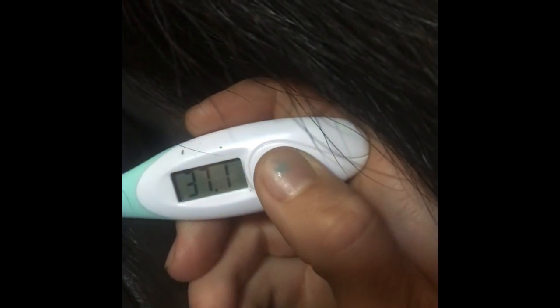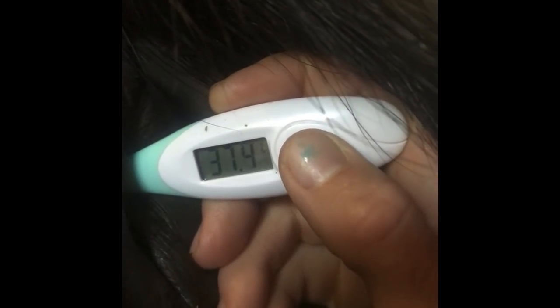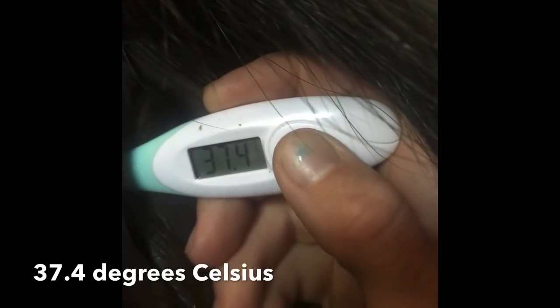I've just snuck down to the stables to check Rosie's temperature. I think the foal's coming tonight — we've got a much more elongated bottom today. Tap tap tap, she's feeling very loose. I'm just going to do a temperature check. No temperature change, but she's looking looser, so time will tell.